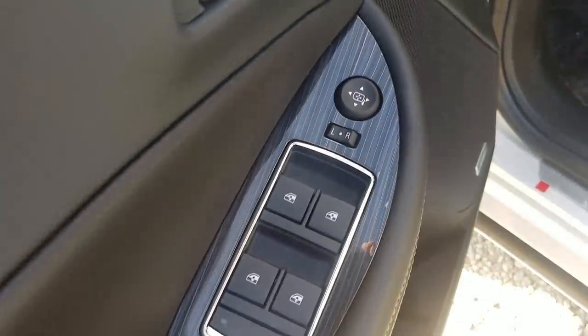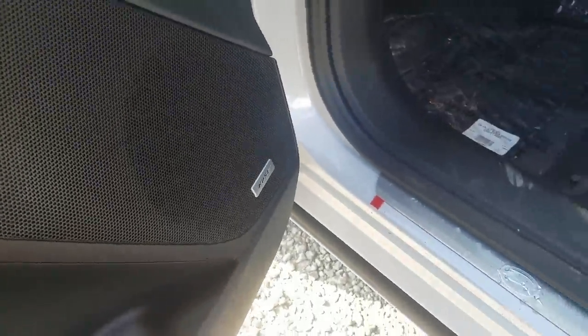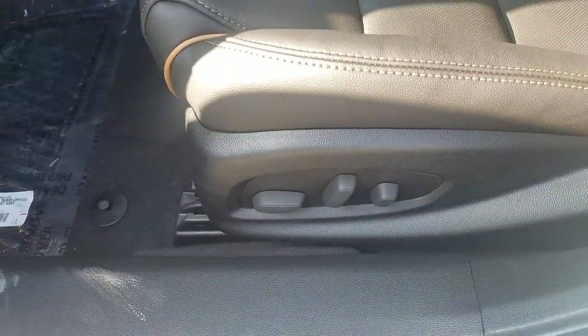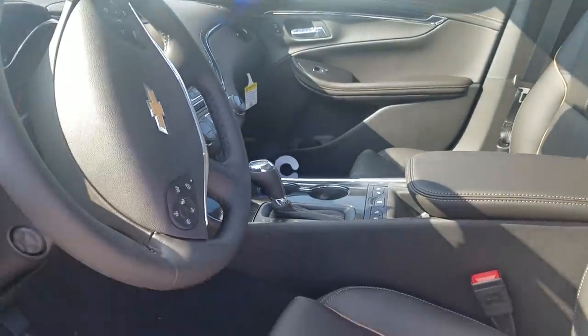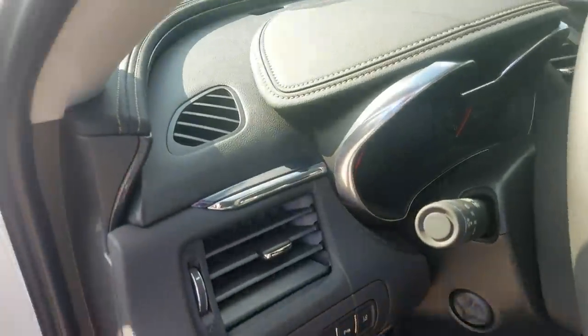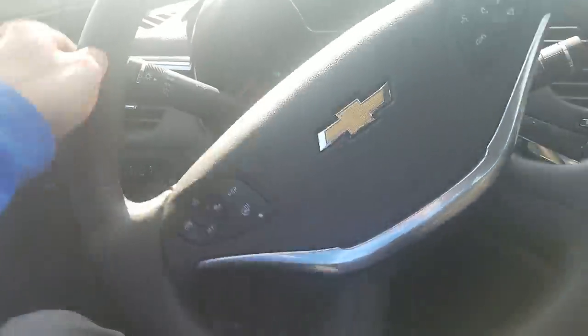Power locks, windows, and mirrors are standard, but Bose speakers are also standard on this Premier. Power adjusting seats with leather interior are standard — this has a jet black interior which is really nice. Heated seats are also standard on the Premier.